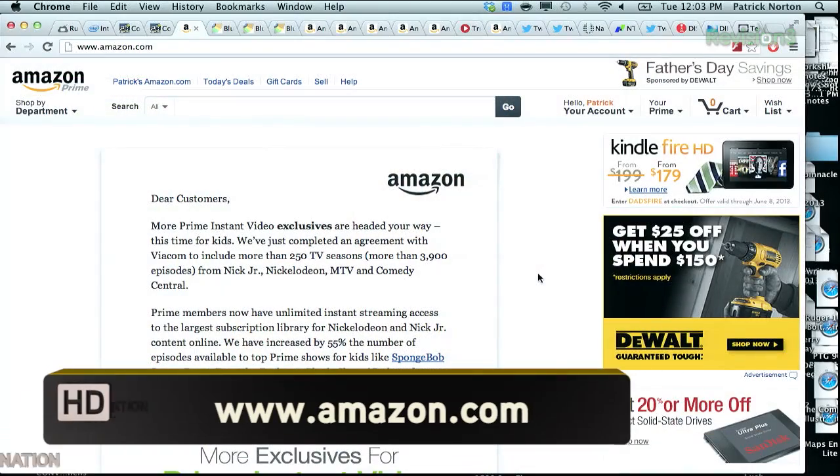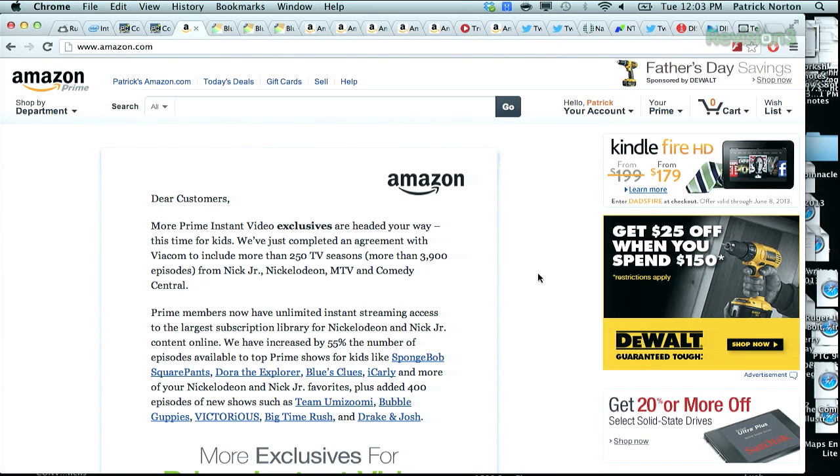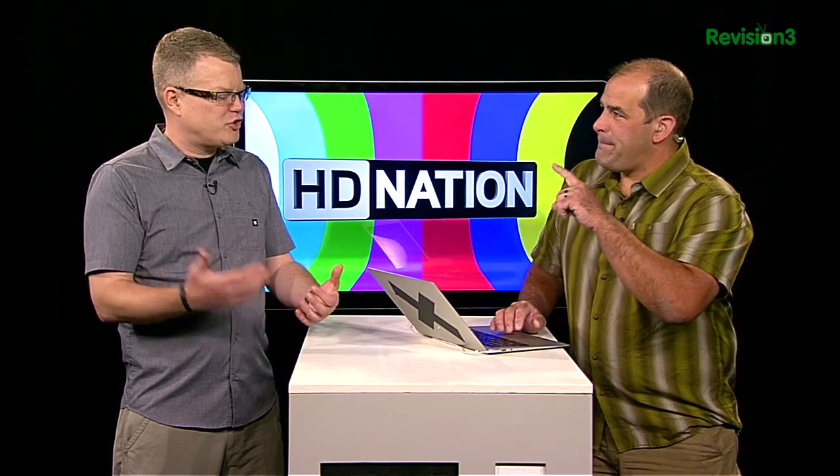This was big news when I found it this morning: Amazon announced more Prime Instant Video exclusives — they just completed an agreement with Viacom to include more than 250 TV seasons, more than 3,900 episodes from Nick Jr., Nickelodeon, MTV, and Comedy Central. Amazon says they've increased by 55% the number of episodes available for top Prime shows for kids, like SpongeBob SquarePants, Dora the Explorer, Blue's Clues, iCarly, and about 400 additional shows. Now some of their favorite content is available for streaming.